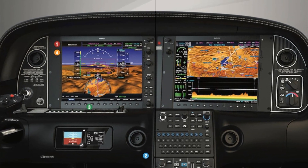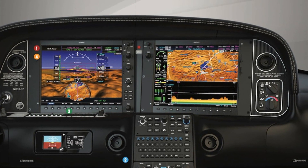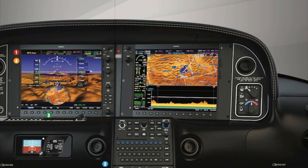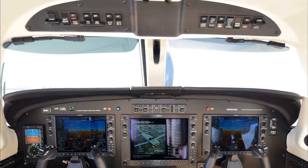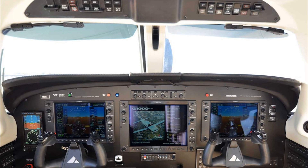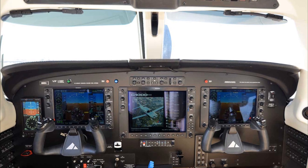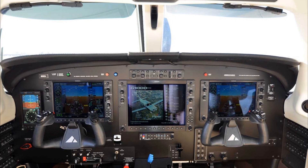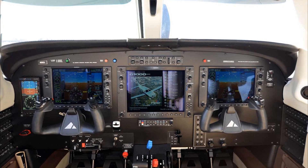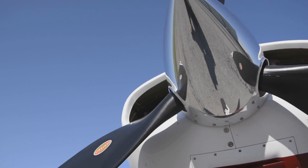The flight deck of the Cirrus SR-22T features Cirrus Perspective Plus with synthetic vision, satellite weather, terrain awareness, climate control, autopilot, and the famous side yoke configuration. On the other hand, the Piper M350 features the Garmin G1000 NXi avionics suite, which integrates virtually all avionics, bringing high-resolution glass displays, faster processing, smooth flight control, and HSI mapping to the flight deck.